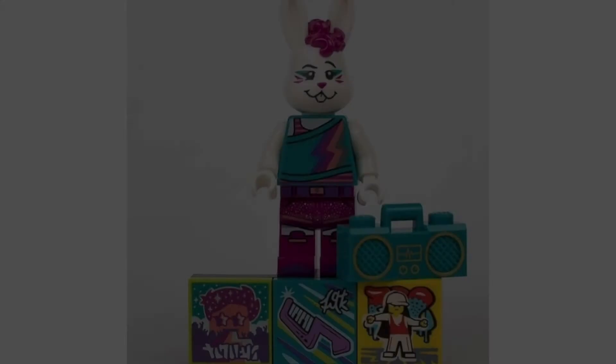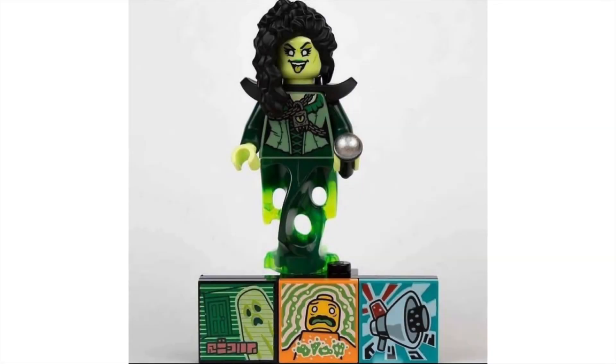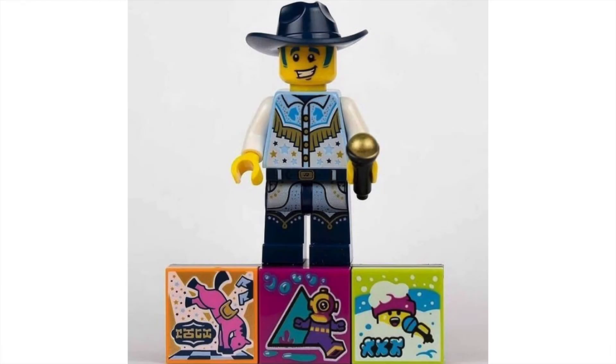Up first we have the Bunny Dancer — brand new head mold, some very nice designs. Each of these characters comes with three unique tile prints that can augment your music videos and give different special effects. Next we have the Banshee Singer, who I want the most. I love the Belichick's hairpiece, the ghost torso piece, and just really cool designs overall. Then we have the Ice Cream Saxophonist — very nice, love that character, very reminiscent of some other characters but with a great new head mold. The Disco Cowboy is one I don't want — very basic, very boring, good printing but nothing new. I hate blind boxes.